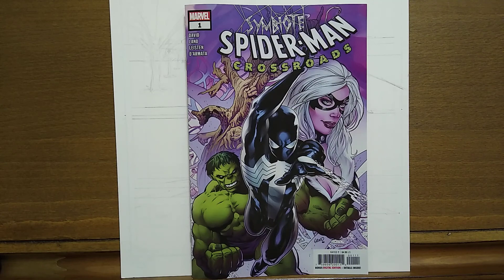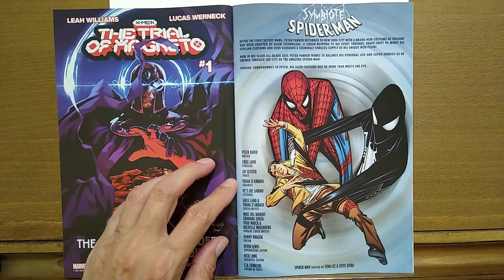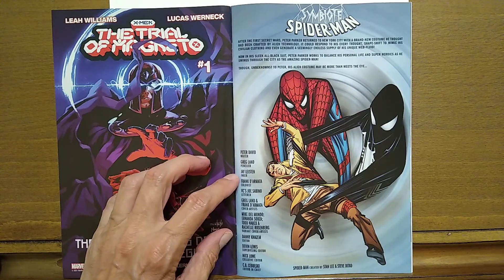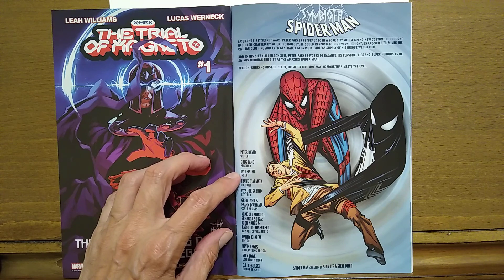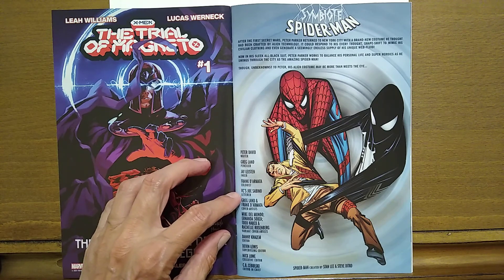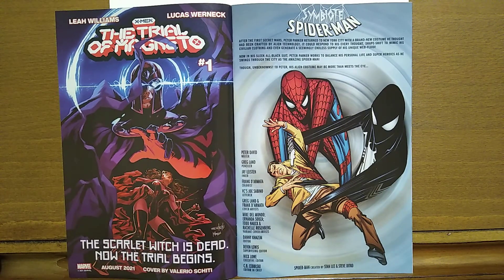Let's take a look to see who worked on this. The writer is Peter David. The penciler was Greg Land. The inker was Jay Lyston. The colorist was Frank D'Armato. VC's Joe Sabino was the letterer. And the cover artist was Greg Land and Frank D'Armato.